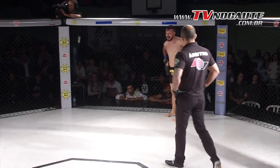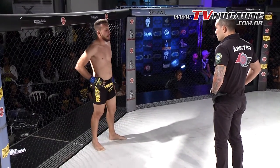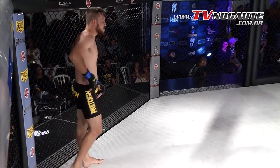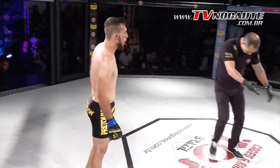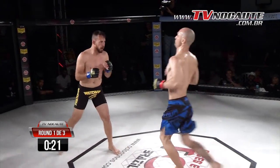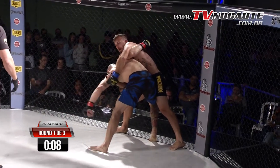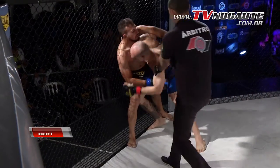Aparentemente já está bem recuperado, então é só questão de tempo para a gente voltar ao combate. O árbitro ali conversa com o atleta para ver se ele já está bem para retornar. Numa situação acidental assim, ele tem até cinco minutos para se recuperar. Foi um golpe legal, porém não foi intencional — tanto que o árbitro não tirou pontos, apenas deu tempo para recuperação. Os dois são muito agressivos, falta técnica mas não falta vontade, Edson. Últimos dez segundos do combate agora.